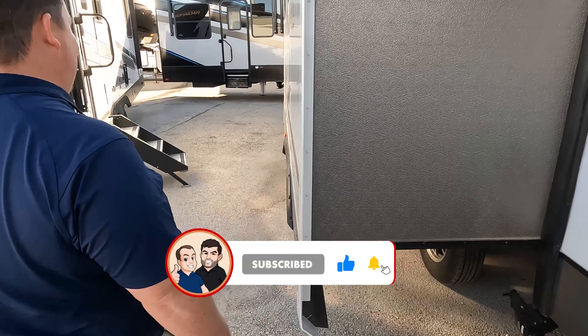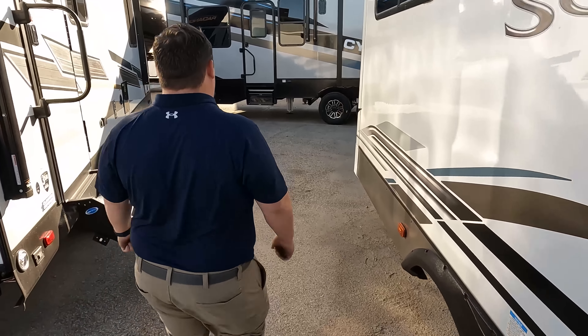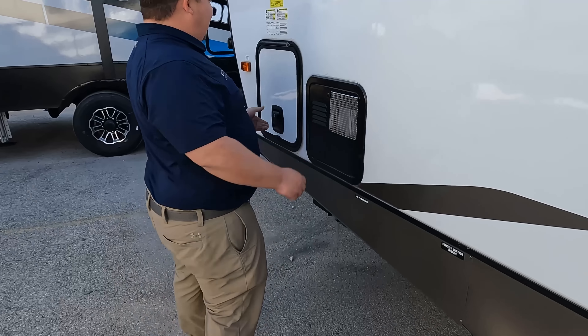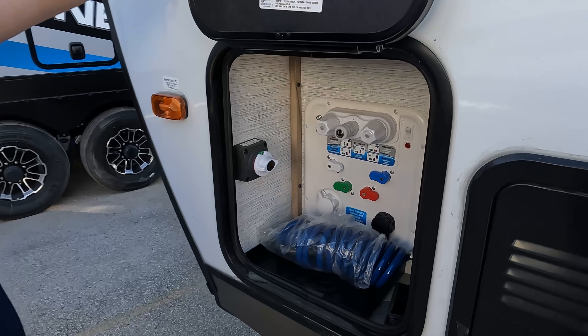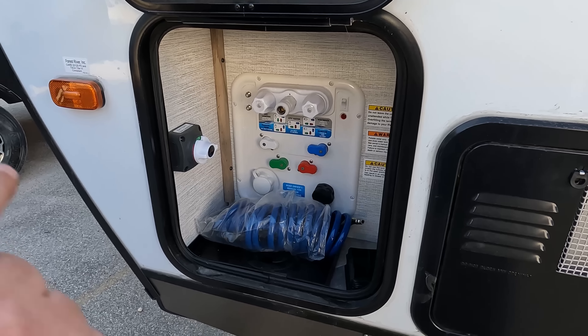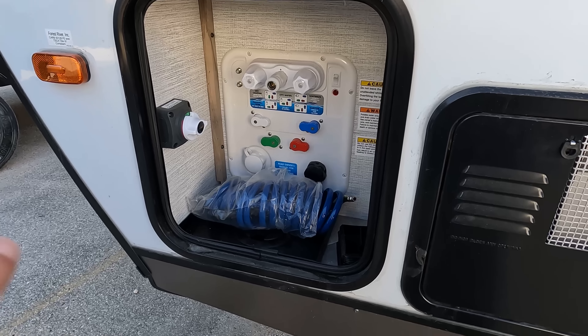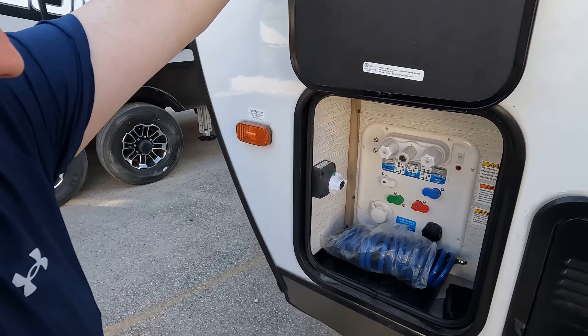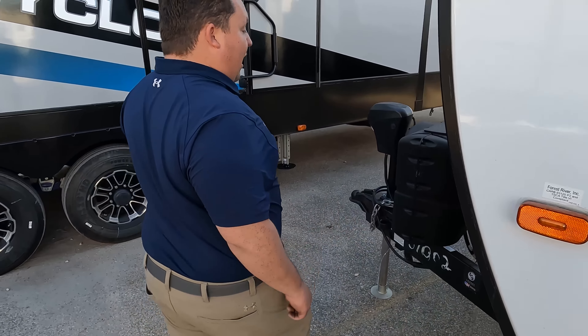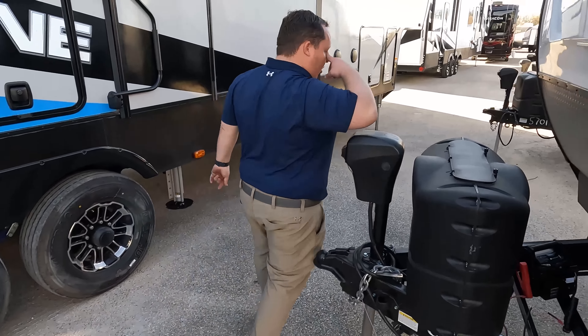Great storage on this side — fan-freaking-tastic. Finishing up: here's your water heater, water connection, black tank flush, city water connection, potable water fill, and a battery disconnect. The outside of the Solaire looks great.